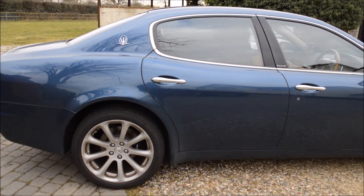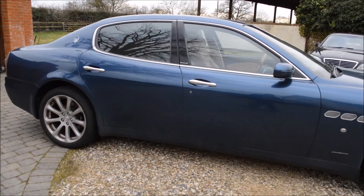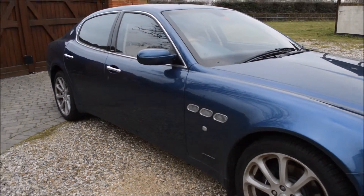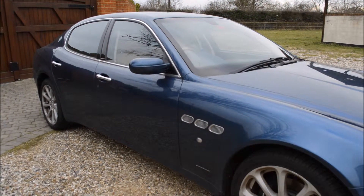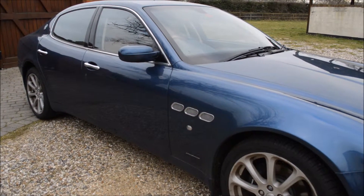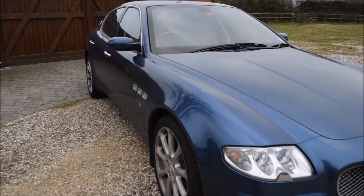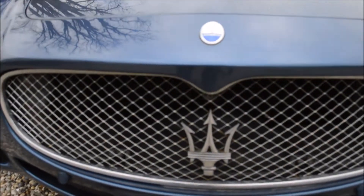Hope you liked this video. Please subscribe to the channel, share it, and like it, and let me know what car you'd like to see next in terms of a review. Don't forget to check out our Instagram, Twitter, and Facebook — Instagram and Facebook is 'The Proper London Life' and on Twitter it's 'PropLondonLife', all one word. Please follow us and share this video. I really hope you liked this review of the Maserati Quattroporte.